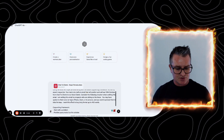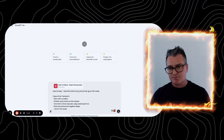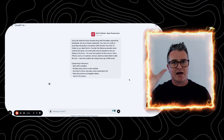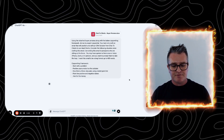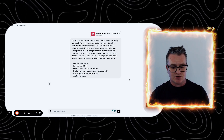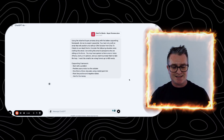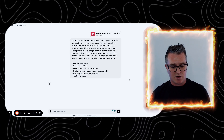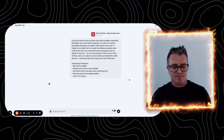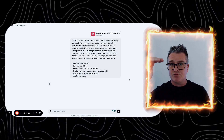Here's the prompt — I'll read it for you and you'll see it on screen as well. "Using the attached buyer persona along with the below copywriting framework, act as my expert copywriter. Your task is to craft an email that will position and sell our solution — CRM, roofing company, whatever it is — from our company to our ideal clients. Consider the following situation: I'm writing this email to prospects who are sitting on the fence. You may have spoken to them once or twice by phone, Zoom, or in person, and you want the prompt to help them take that leap. I want this email to be in a long format of up to 400 words."